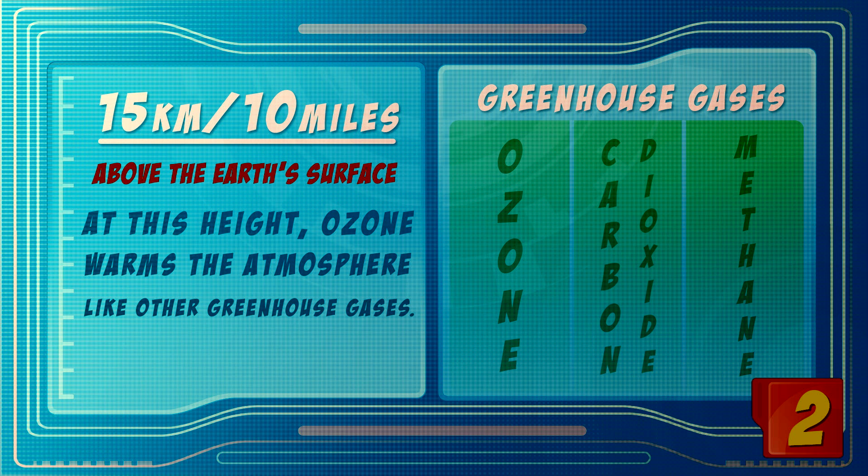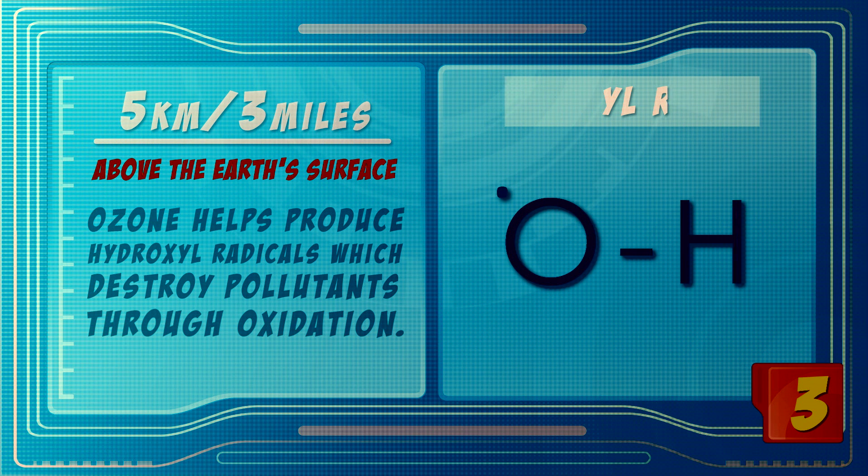the amounts have increased so much that now we're worried about heating up the atmosphere too much. And then if you go down to about five kilometers, you start to see another aspect of ozone — it is involved in producing something called hydroxyl radical, which is a very interesting chemical because it is involved in destroying all of the pollutants you put into the atmosphere, which are oxidized by the hydroxyl radical.